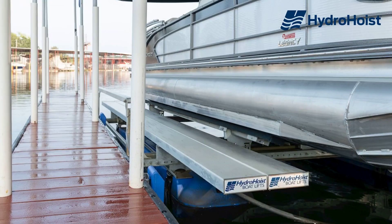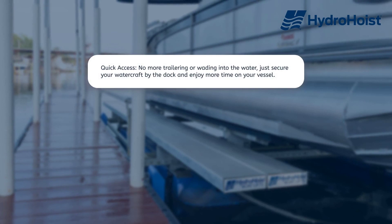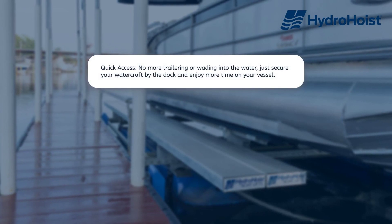Convenience. Quick access — no more trailering or wading into the water. Just secure your watercraft by the dock and enjoy more time on your vessel.